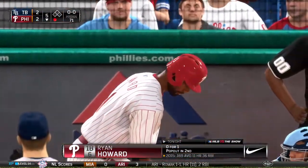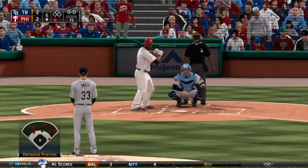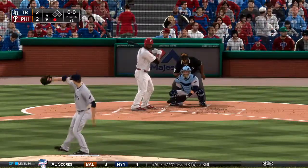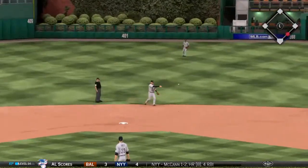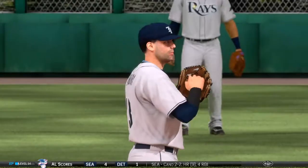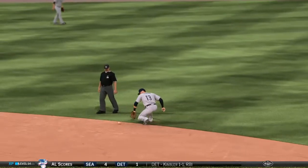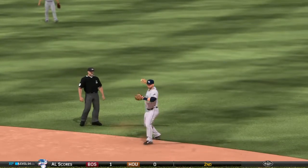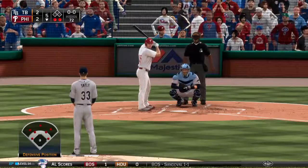Bases empty with one away — slugging first baseman Ryan Howard digs in. Infield shifted well to the right. On the first pitch, a ground ball for the shortstop to the right of second — on to first, and the shift pays off as Howard is retired for the second out. If the defense is playing straight up, this has a good chance to get up the middle, but the shortstop is lined up just to the right of second base — the shift works to a tee.